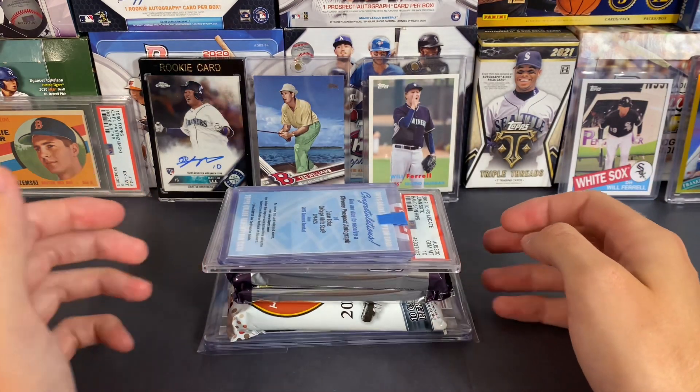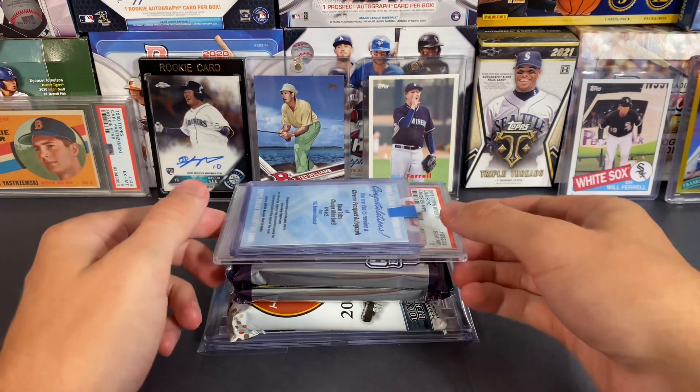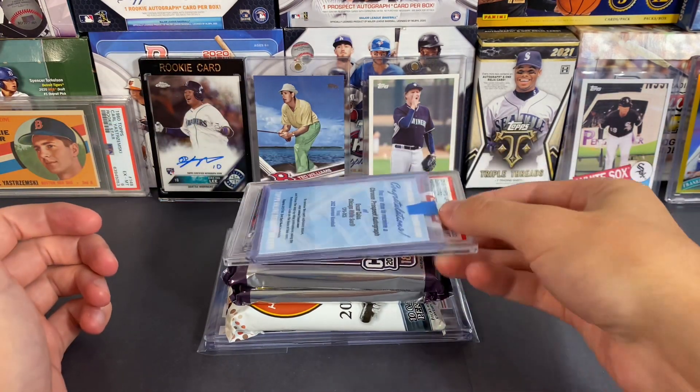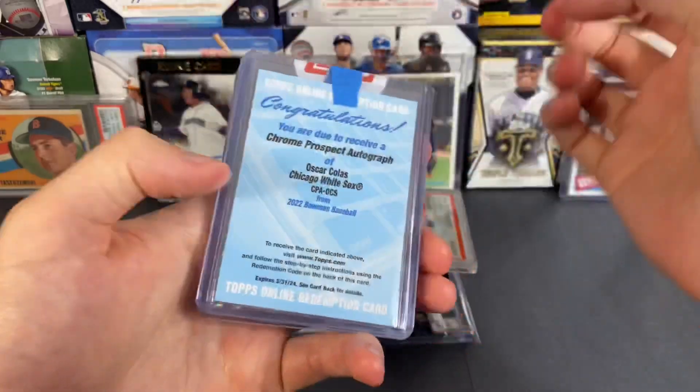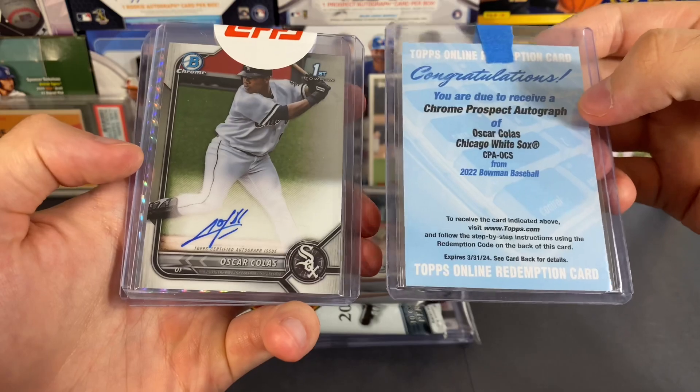What's up guys, got a fun little video right here. Got a couple of pickups from the past two days, and also picked up a couple of hobby packs. I'll show off the pickups first — got a couple of Oscar Colas autographs. Wanted to pick up a few of his cards.